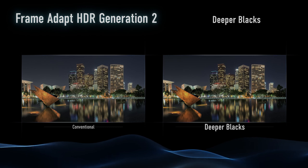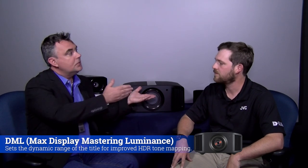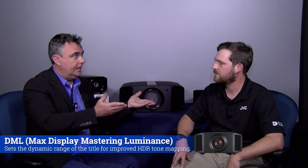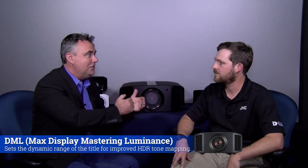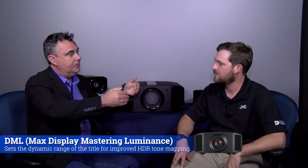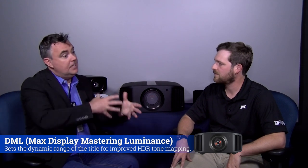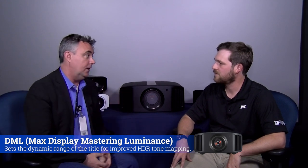Something we've never done in projection before — we're adding the ability to read metadata through DML. This is encrypted metadata, similar to HDR10+ or regular auto-tone mapping, but this one tells us what the video engineer or director actually saw on their display: the nit level and output of the display used during mastering. That algorithm helps us give you a better idea of what they physically saw. Paired with filmmaker mode, you're seeing exactly what they intended.